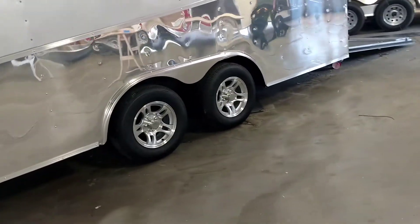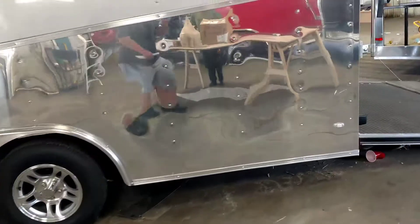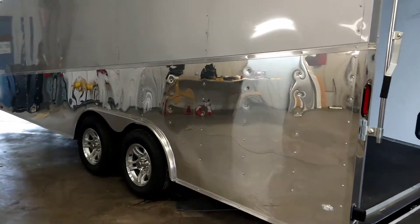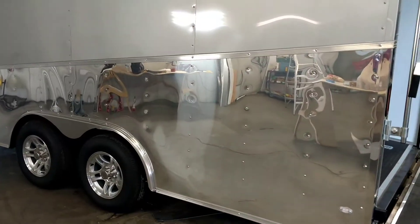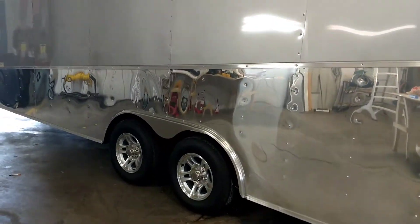The platinum edition is basically going for that chrome look. We do a lot of blackouts on a lot of trailers, so this is just a complement to that — something totally different. Moving away from the blackout design, this is our platinum design y'all.